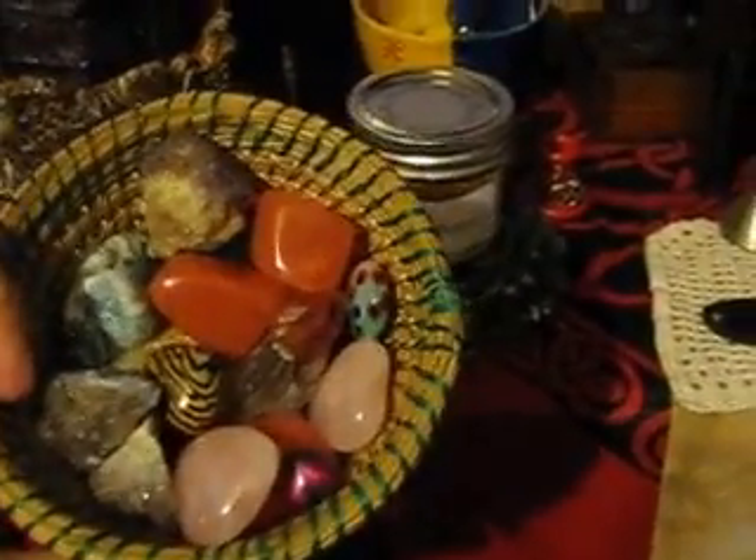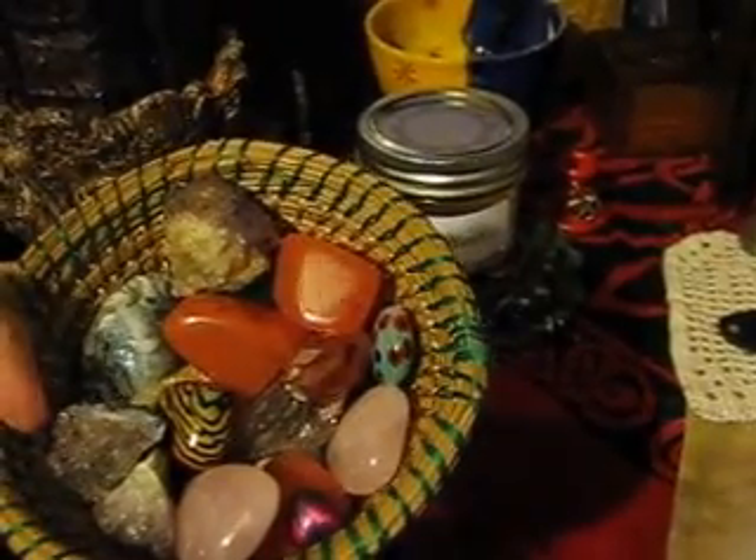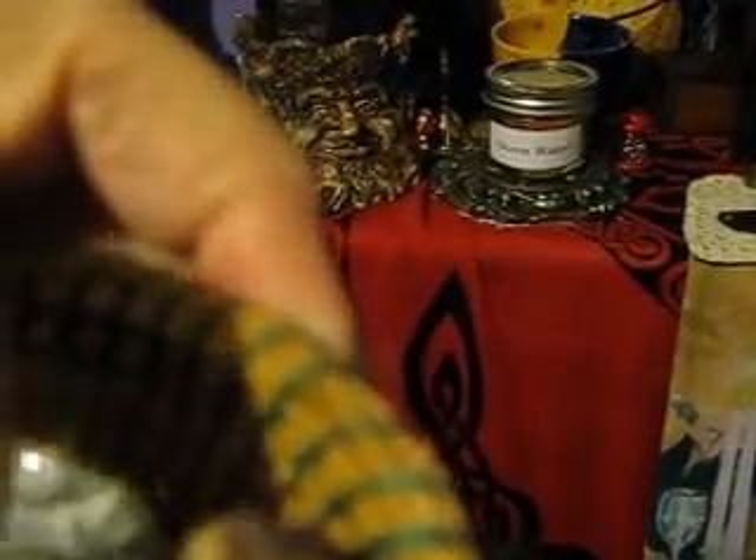I have some beautiful crystals, tumble stones — I'm not sure what they are. I've got bowls of crystals that I have no clue what they are. I just thought they were pretty.